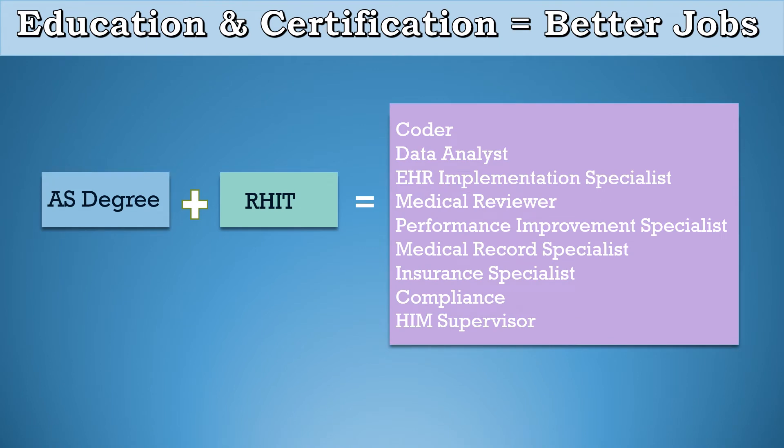The AS degree plus certification opens doors for new job opportunities at higher salaries. Upon completion of your degree and certification, you can get positions as a medical coder, data analyst, EHR implementation specialist, medical reviewer, performance improvement specialist, medical record specialist, insurance specialist, compliance positions, and also an HIM supervisor.